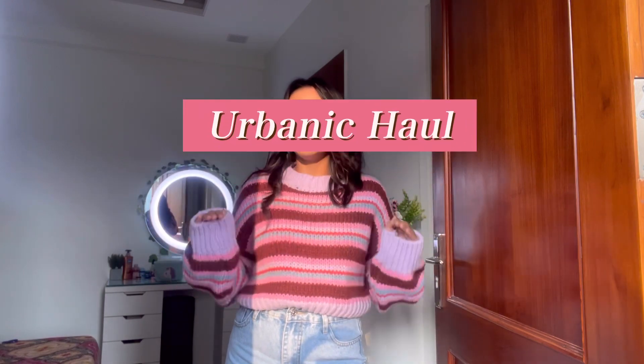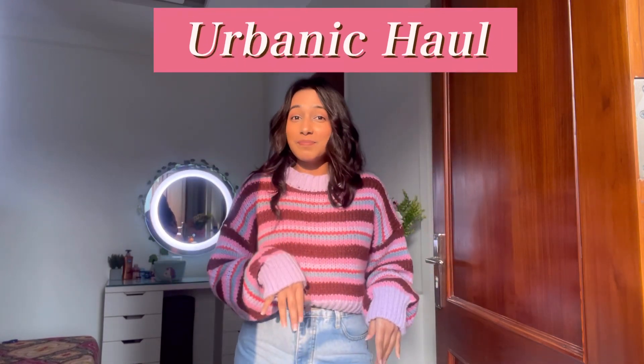Hey you all, my name is Ananya Dhagnia and for today's video I have a huge Urbanic haul — like huge, huge. I cannot even pick this box up, that's how huge it is.